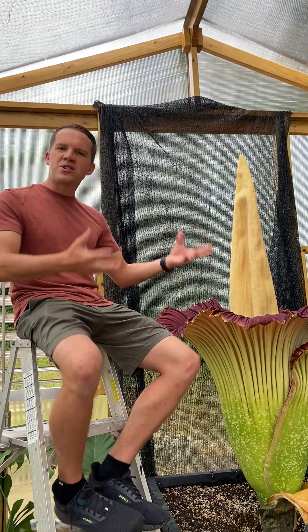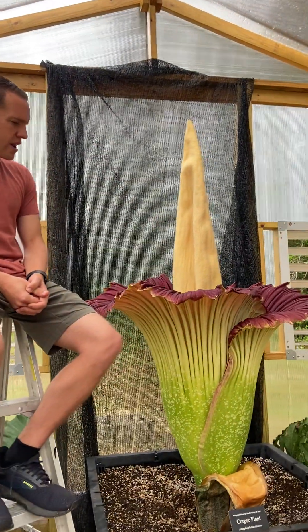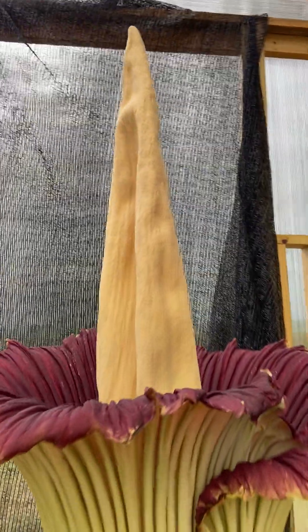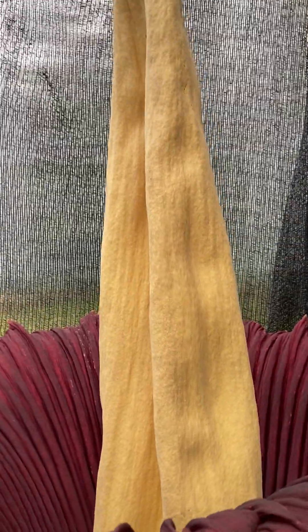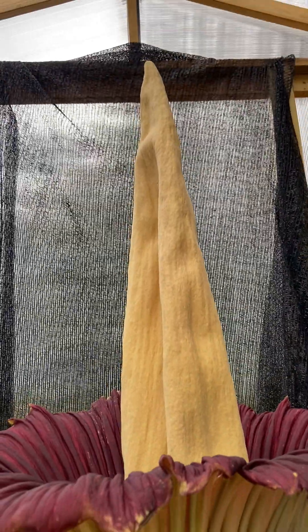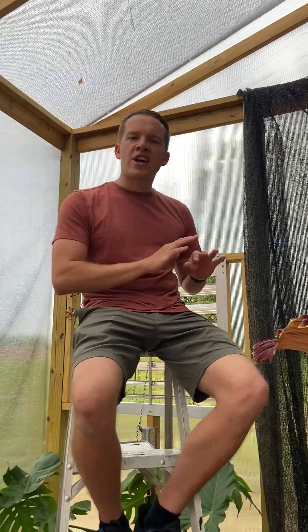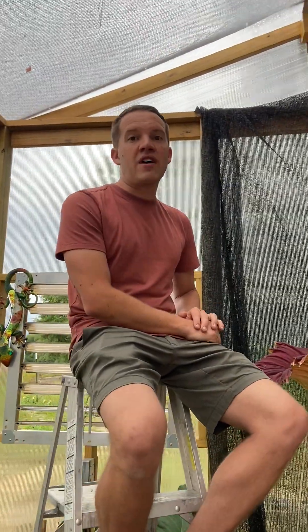They have all these pollinators come out at nighttime, and it'll stay open for probably about 24 hours at most. By later tonight this will start to wither and shrivel up a little bit. The weather today has been really great — it's kind of cool and overcast, and that'll keep this flower alive a little longer.